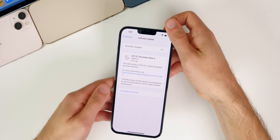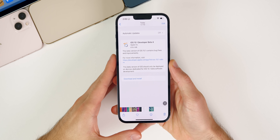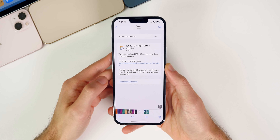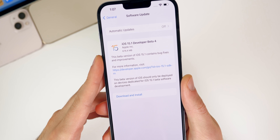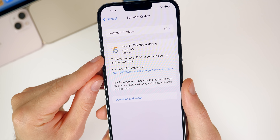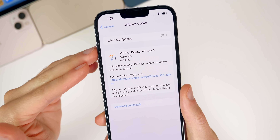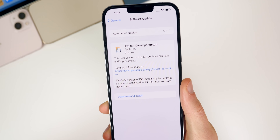In this video we're talking all about iOS and iPadOS and what's new in the software, along with when to expect the final release. Starting with the size of this update — on my iPhone 13 Pro Max it came in at 676.4 megabytes, though that size will depend on your device and the version you're coming from. This was coming from beta 3.